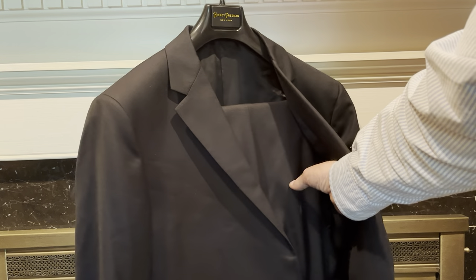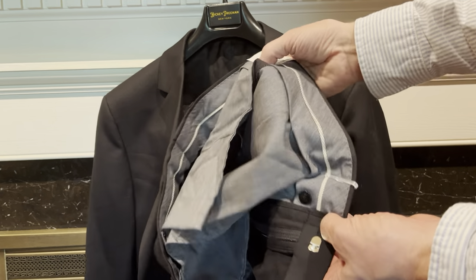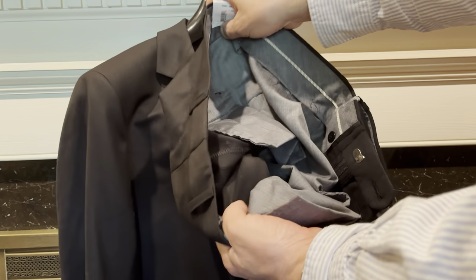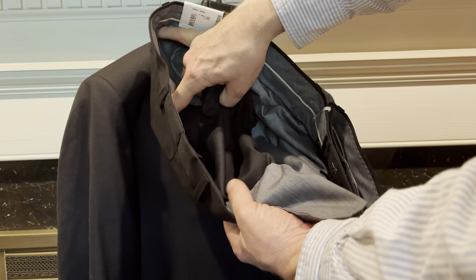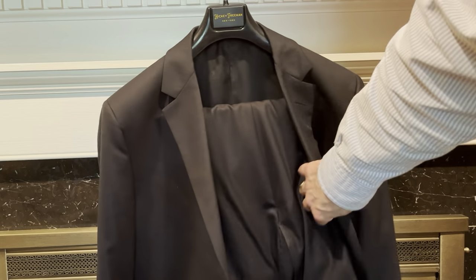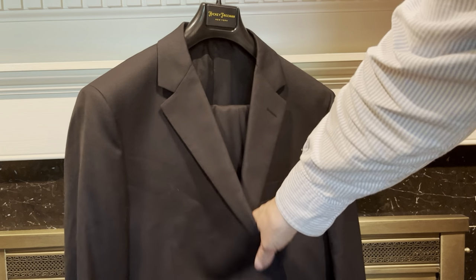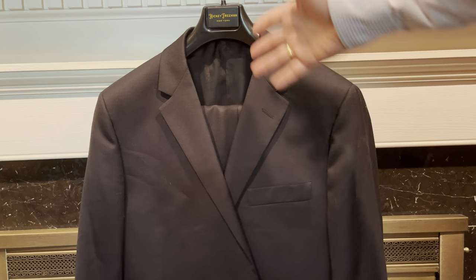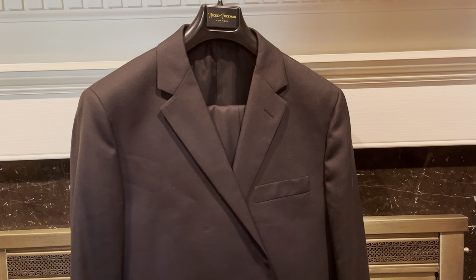The pants — I'll go ahead and show these to you. You can see the inside of the pants. They're not lined. So like I said, it's a lighter weight fabric, probably suitable for three season use. A lot of times pants are lined down to the knees, and these are not. I certainly wouldn't expect that for the type of use I'd want it for, which would be spring, summer, and fall.